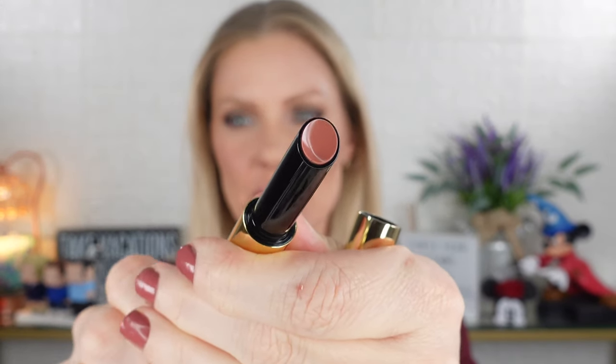Next up is Scents, which is described as a peachy beige. And here is Scents — the peachy beige. I really like this one. This one is totally up my alley.